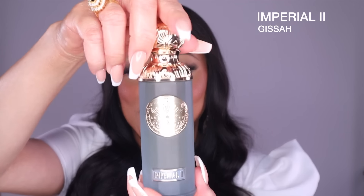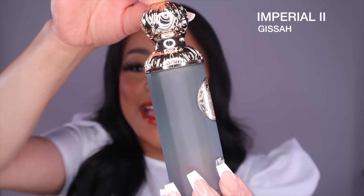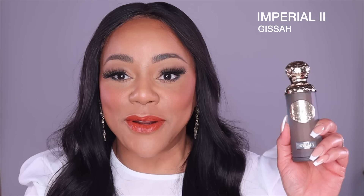This next one is the second fragrance in the set, called Imperial 2. Here is the bottle — very beautiful. This is the 90 ml size. The notes: at the top we have Italian bergamot and pink pepper. In the middle we have patchouli, praline, and white amber. And at the base we have oud, leather, and dark woods.